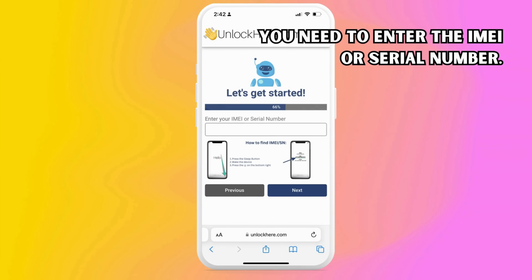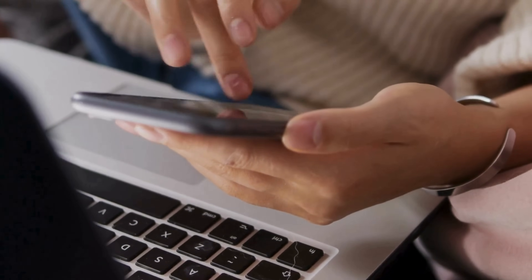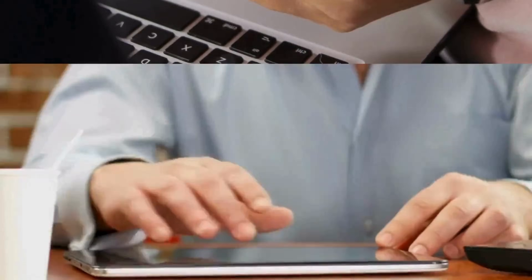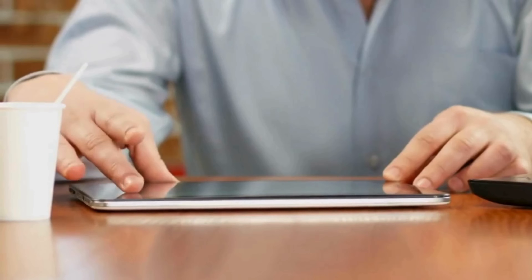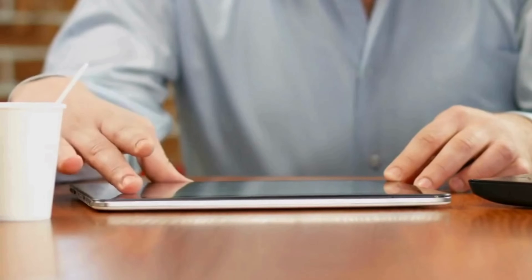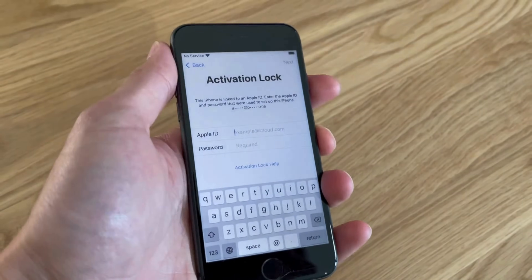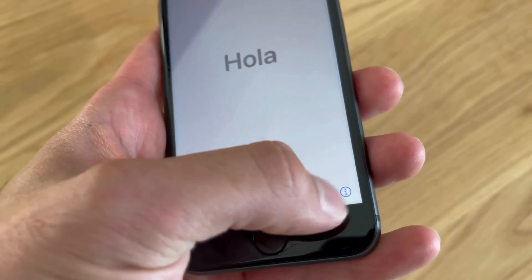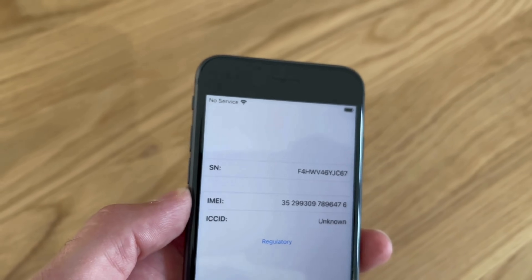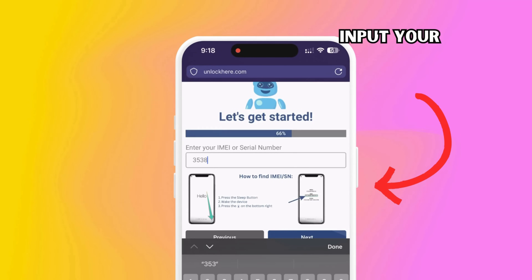You might be wondering, what's the difference? iPhones always come with an IMEI, so choose this if you're unlocking an iPhone. Some iPads and Apple Watches have IMEIs if they've got a SIM card slot or cellular capacity, but most only come with a serial number. To find this information, press the Sleep button on your locked device, press it again, and tap on the 'i' at the bottom right. Voila, you have your device information. Remember to input the information here.